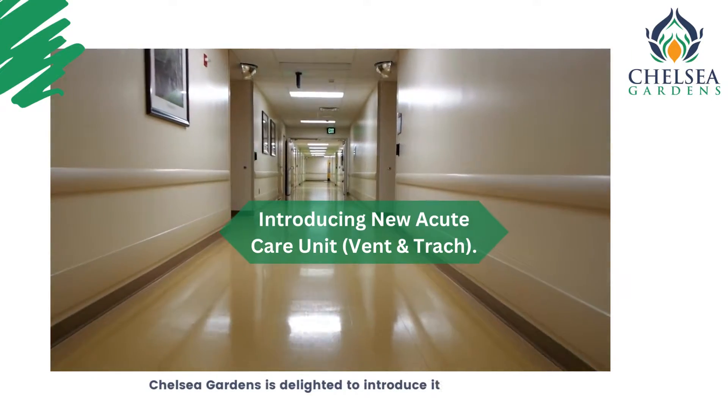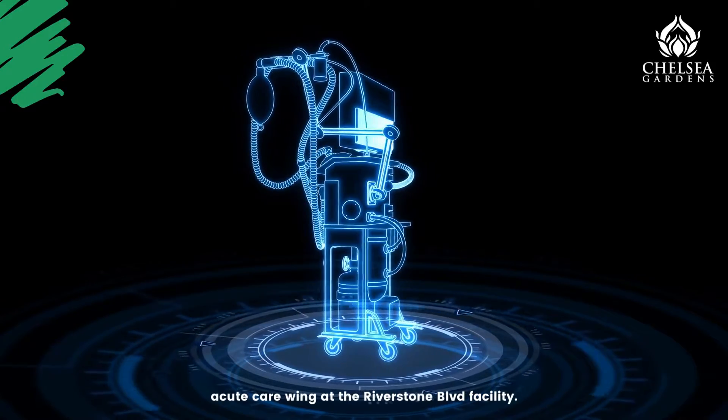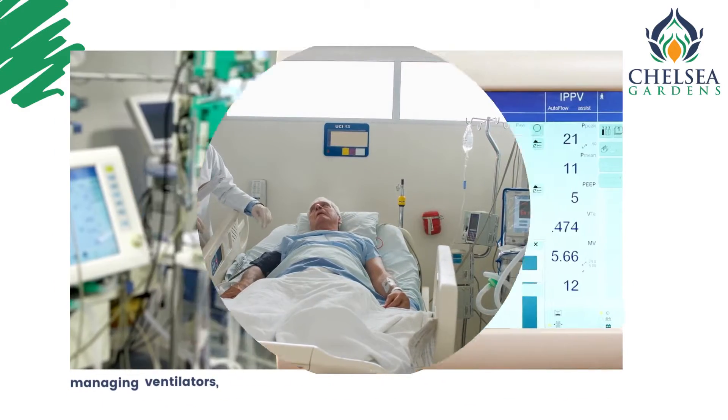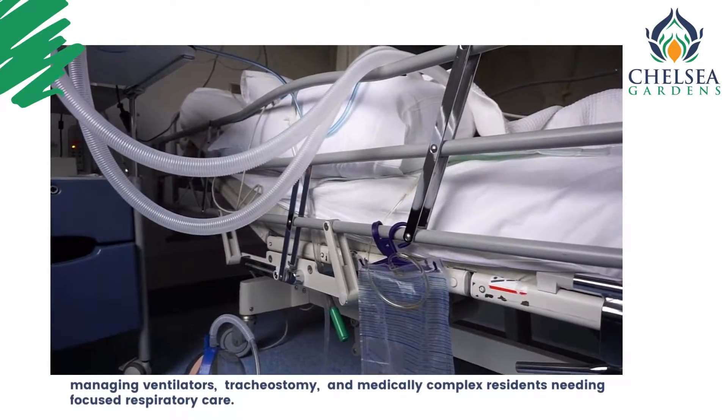Chelsea Gardens is delighted to introduce its new ultramodern acute care wing at the Riverstone Boulevard facility. This wing is equipped and ready to care for patients with higher skilled care needs, managing ventilators, tracheostomy, and medically complex residents needing focused respiratory care.